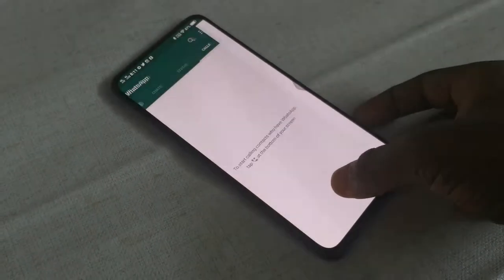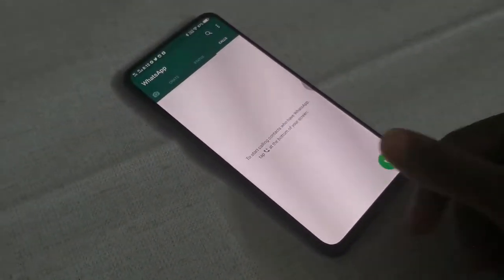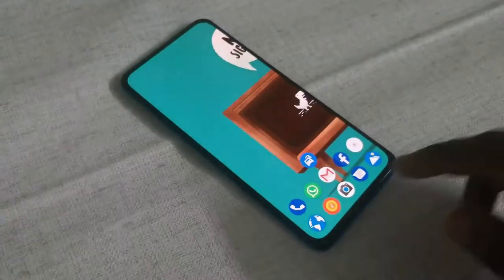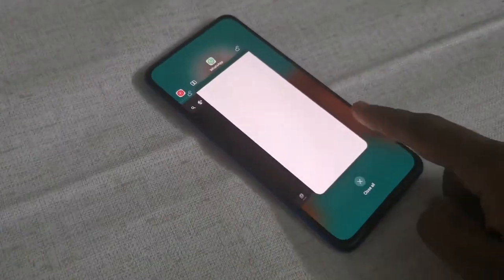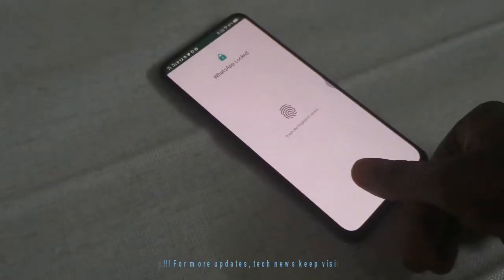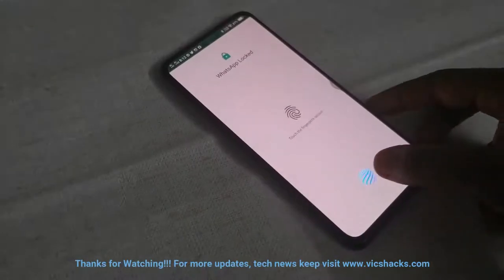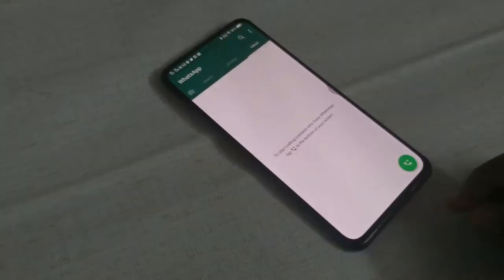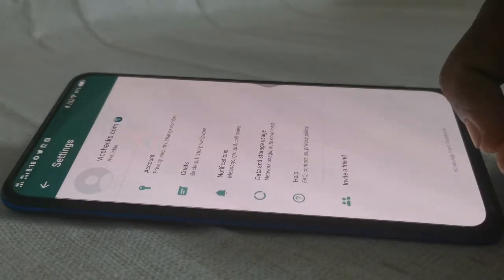This video is about the WhatsApp fingerprint feature, which was recently enabled for WhatsApp beta users. WhatsApp worked on this feature for nearly six months, but it's definitely worth the wait because it works pretty fast and securely. Once the feature is enabled, WhatsApp authentication is linked with the device's default security credentials, so there's no need for a separate app lock. This feature works securely even when the app is in the recent app list or frequently closed in real time — each time you open WhatsApp, you need to authenticate using your fingerprint.